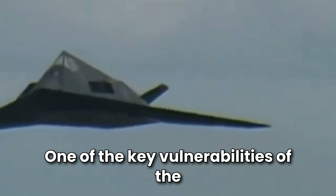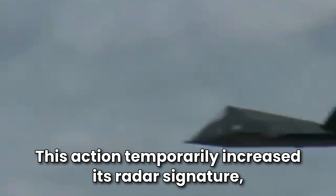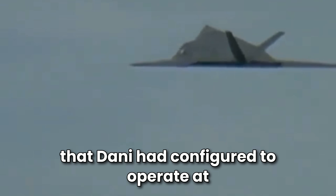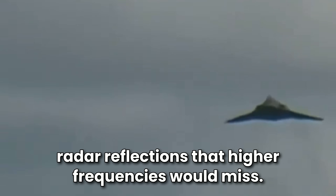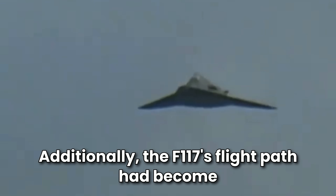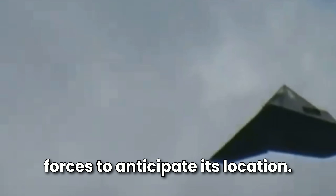One of the key vulnerabilities of the F-117's design was its need to open bomb bay doors when releasing ordnance. This action temporarily increased its radar signature, making it detectable, especially by radar systems configured to operate at lower frequencies, which could pick up faint radar reflections that higher frequencies would miss. Additionally, the F-117's flight path had become somewhat predictable after repeated missions, allowing Yugoslav forces to anticipate its location.